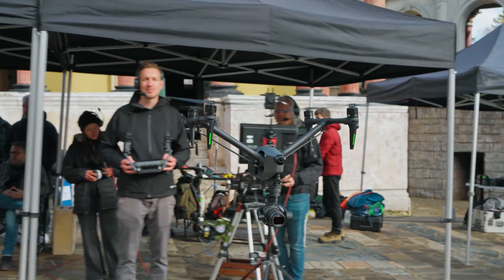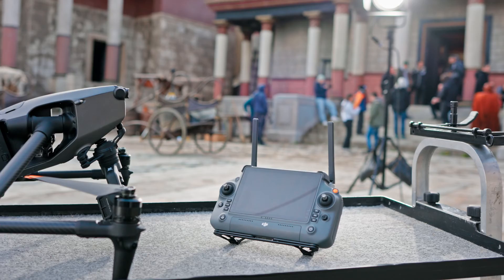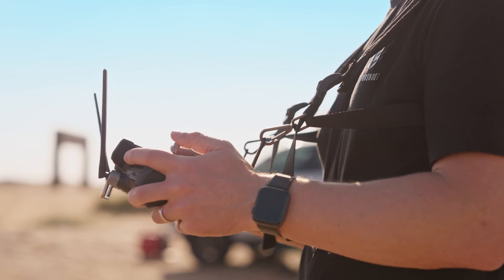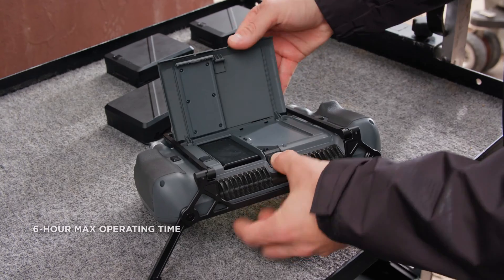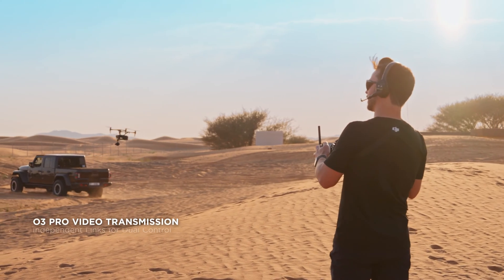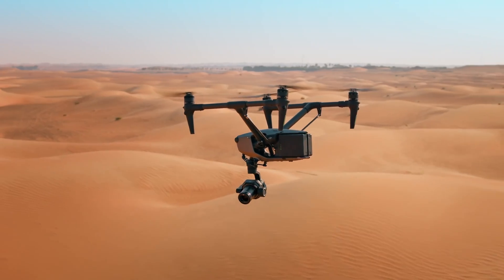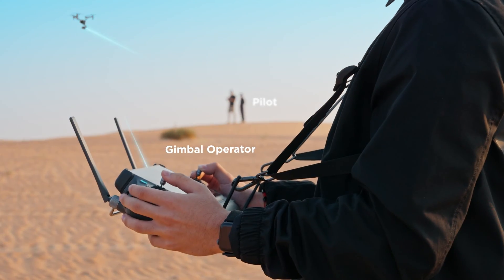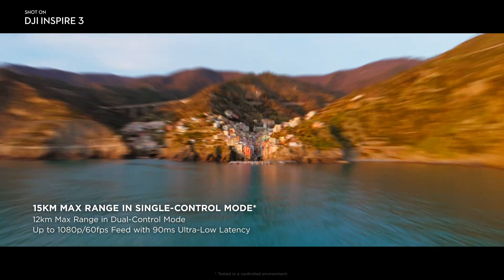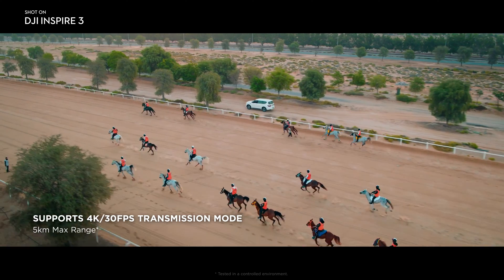A major focus of Inspire 3's development was seamless integration on high-end film sets. It offers timecode sync support, and for precision control on-set, the DJI RC Plus features a 7-inch, 1200-nit high-brightness screen. With the ability to use both built-in and external batteries, it provides up to 6 hours of operating time with hot swap support. The O3 Pro transmission enables effortless collaboration on-set, allowing the pilot and gimbal operator to independently receive video links from the drone with reliable, high-quality 1080p 60fps video feeds within a 15-kilometer range, with a 4K transmission mode also available for Ultra HD outputs.